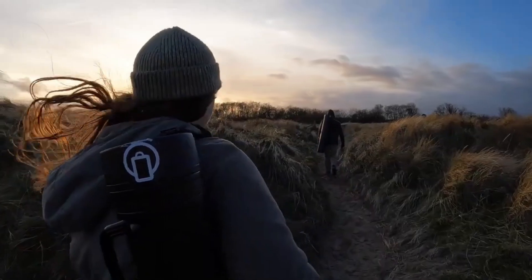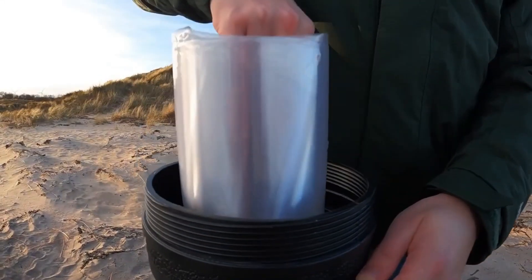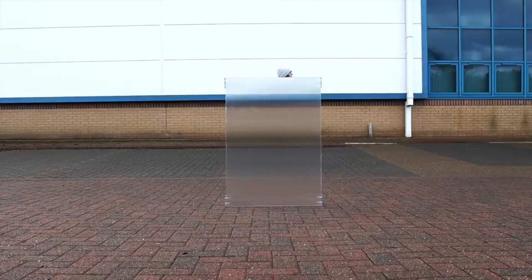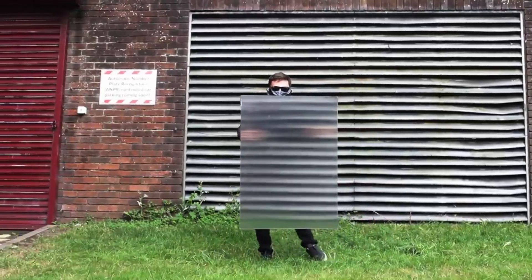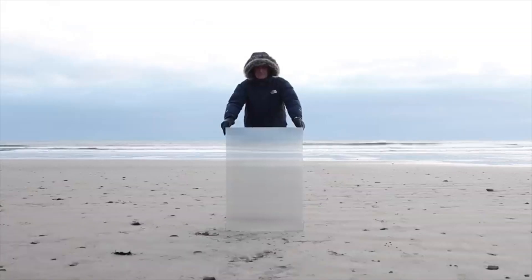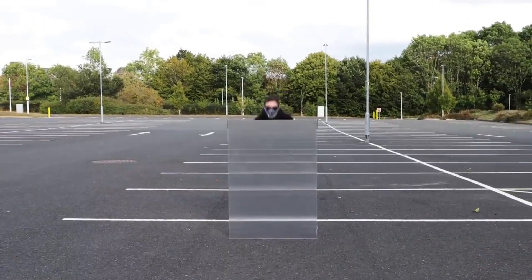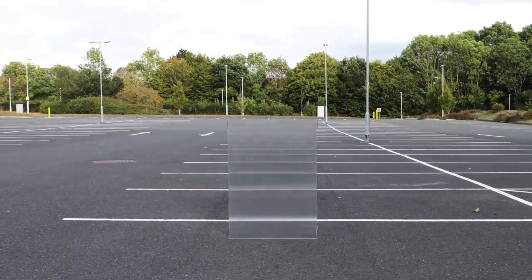The lenses work in tandem to create the illusion of invisibility. When light passes through the shield, it bends and refracts, effectively camouflaging the wearer by drowning out the light reflecting off their body with the light reflected from the background, creating a high-quality optical illusion.